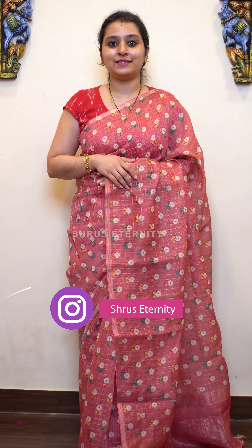People who would like to buy the same saree that we are showing in the video today, please click on the link that will be present in the description. If you would like to see more similar sarees, you can also log on to www.shrooseternity.com and there you will find a tab called cotton silk. Please click on the tab to look at all the sarees that we have in store.